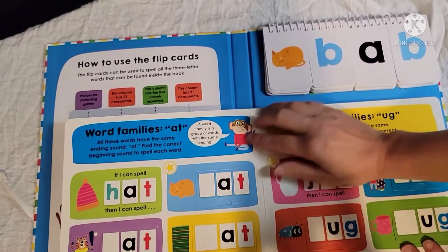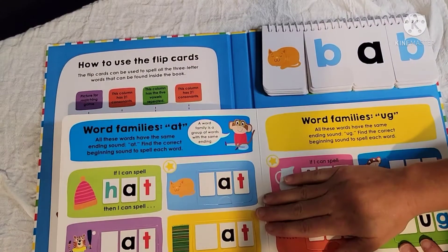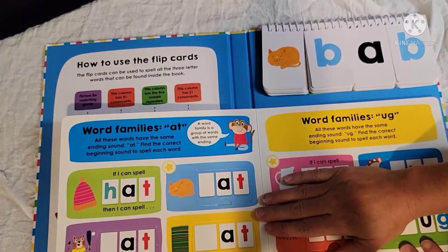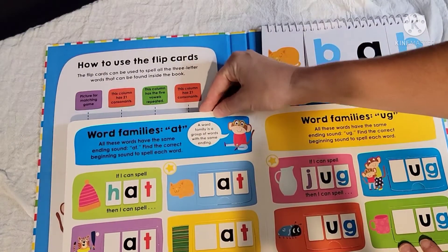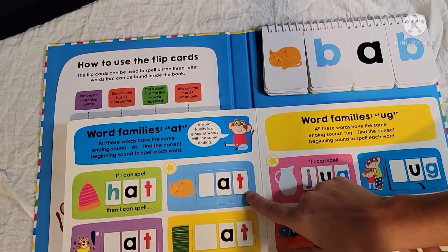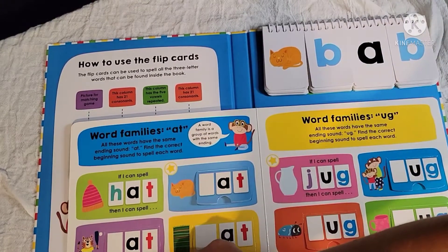The next page is word families that use the word ending -AT. All of the words below have the same ending sound, and they find the correct beginning sound to spell each word. So blank-A-T — obviously C-A-T — and the same with MAT and BAT.